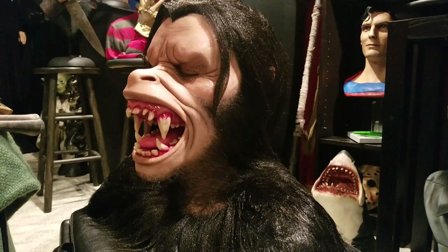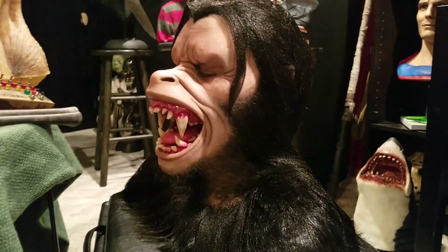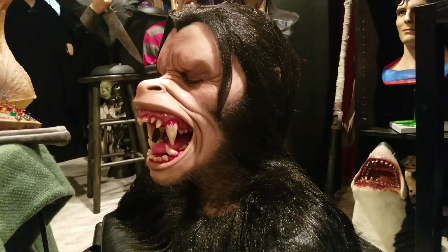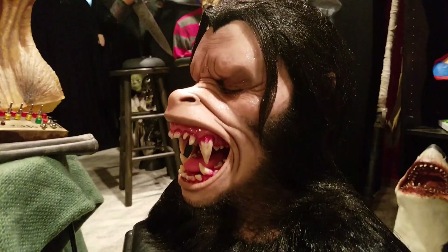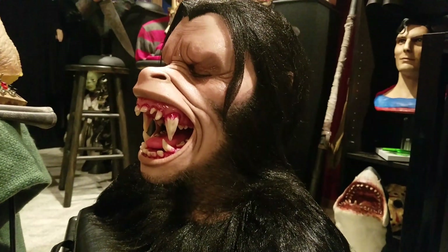There are a couple of mask makers — I don't know if Henry Alvarez is one — that took a shot at these. I've always wanted one, and when I saw this on eBay I knew I had to get it.